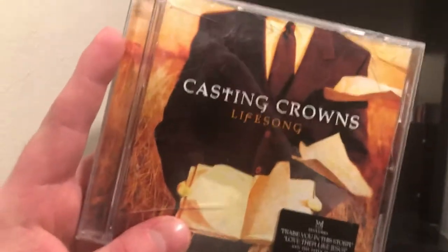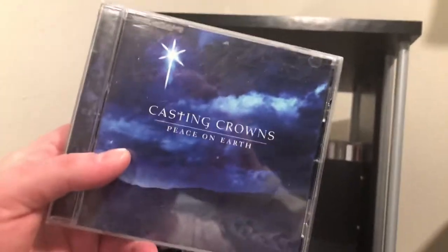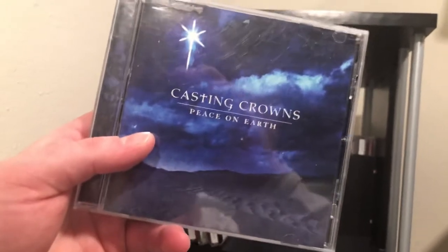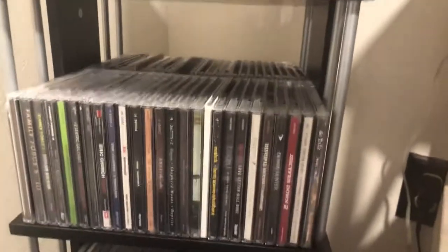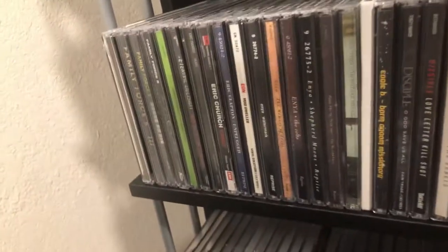The follow-up to the self-titled debut is a live album. And then we get some Christmas music: 'Peace on Earth' by Casting Crowns.